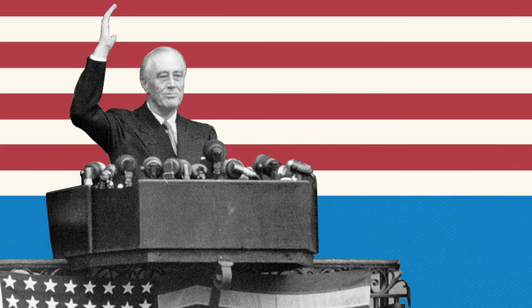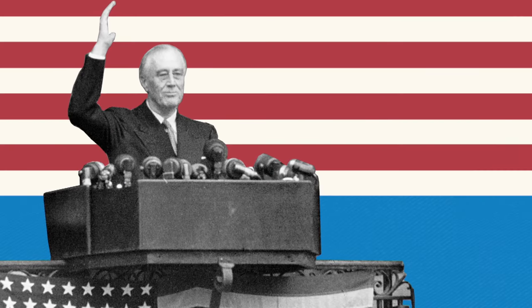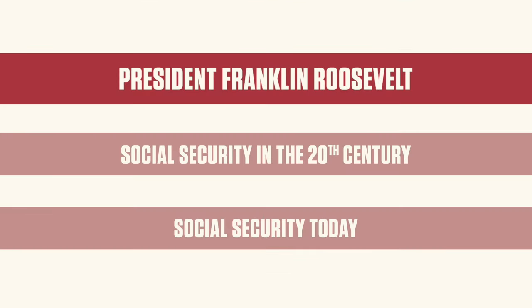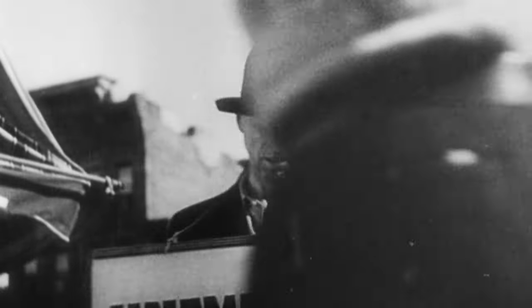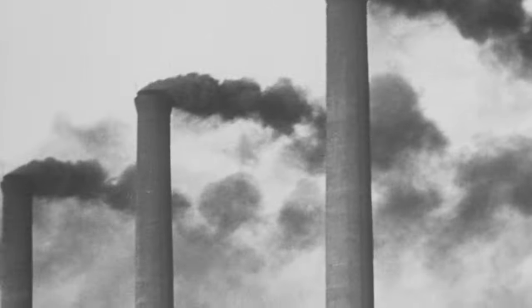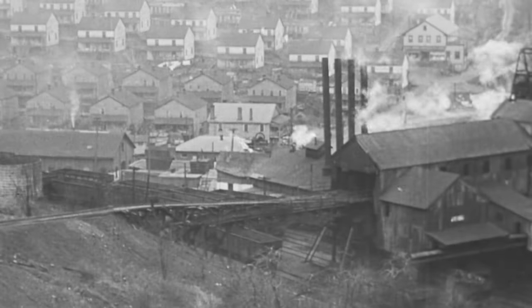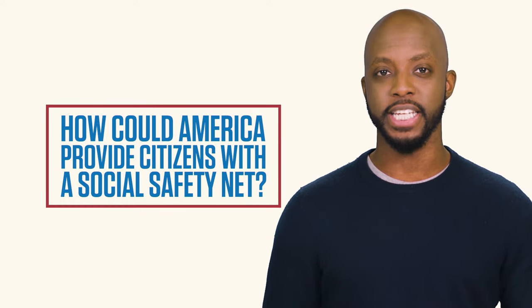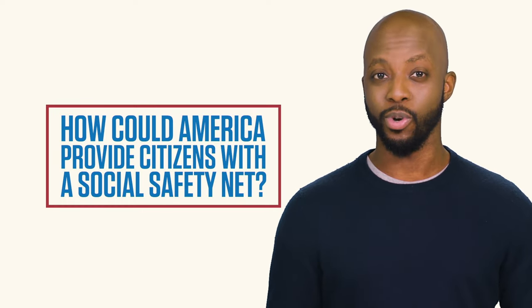But Social Security hasn't always existed in America. President Franklin Delano Roosevelt changed all that when he came into office in 1933. FDR was not only tasked with helping Americans survive the Great Depression, but also with figuring out how to improve the lives of people in a rapidly industrializing America. How could America provide its citizens with a social safety net if an economic downturn were to happen again?